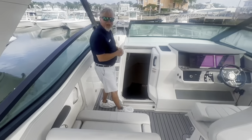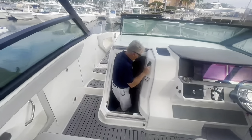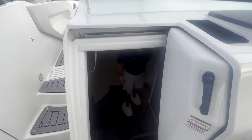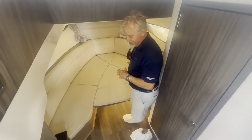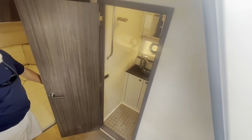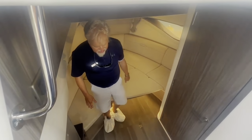So now we're going to check out the cabin on the 320 Sundancer. As you step down below, we have the driftwood interior, which is a great look. You've got your v-berth that converts. You have your head compartment with vessel bowl sink. And then your mid-cabin berth has the twins on each side.